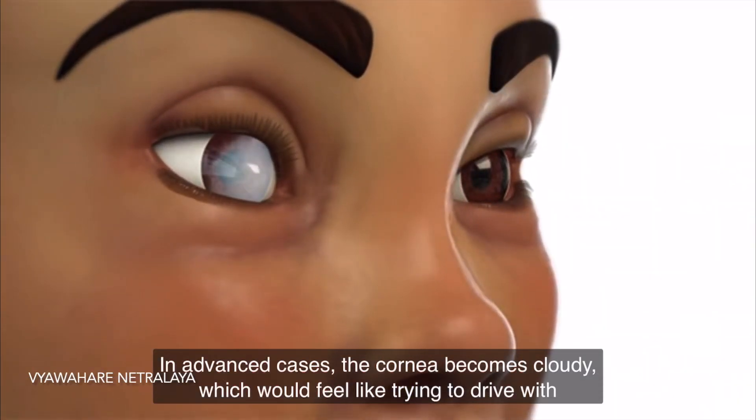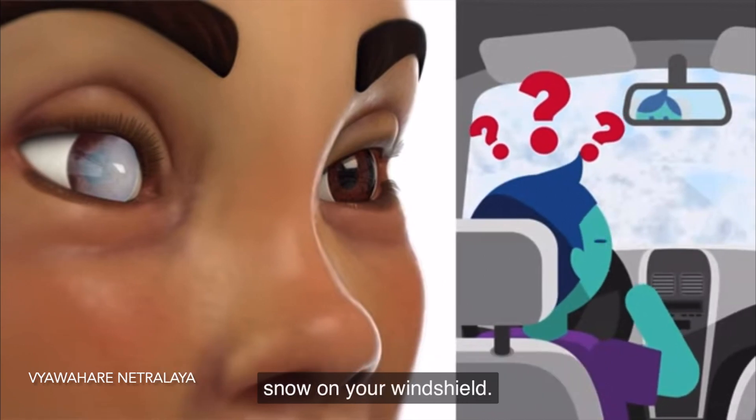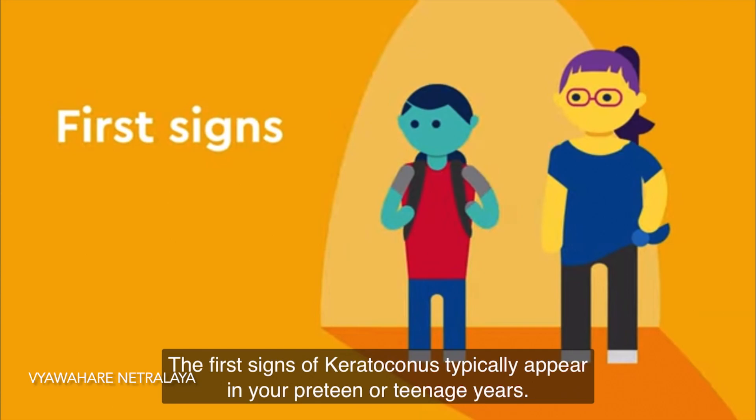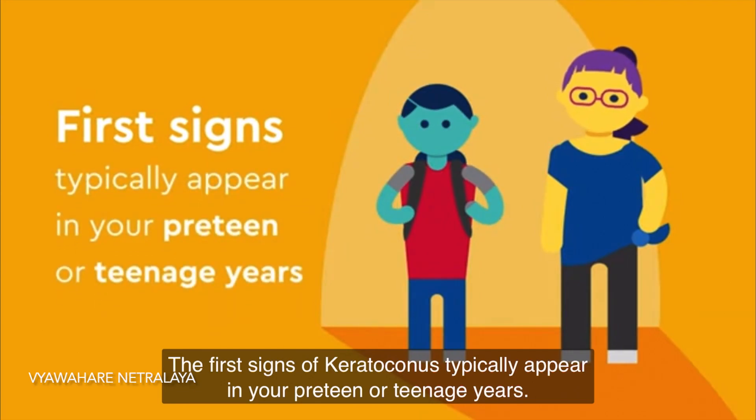In advanced cases, the cornea becomes cloudy, which would feel like snow on your windshield. The first signs of Keratoconus typically appear in your preteen or teenage years.